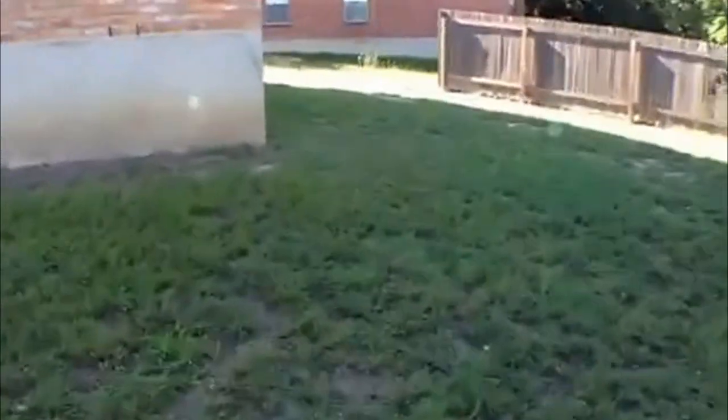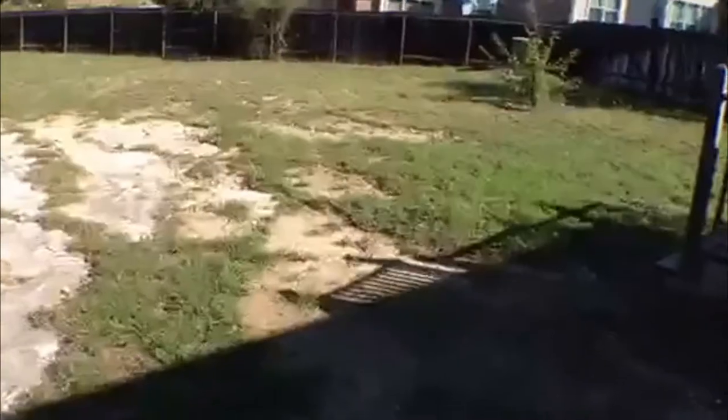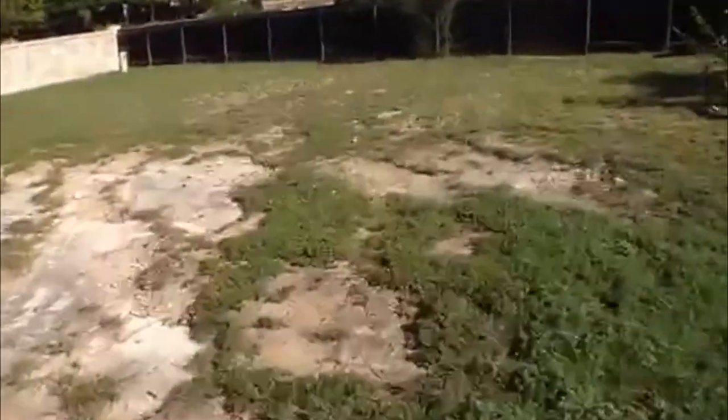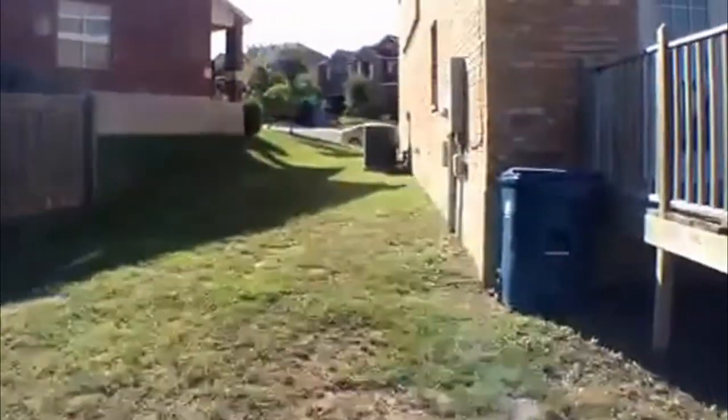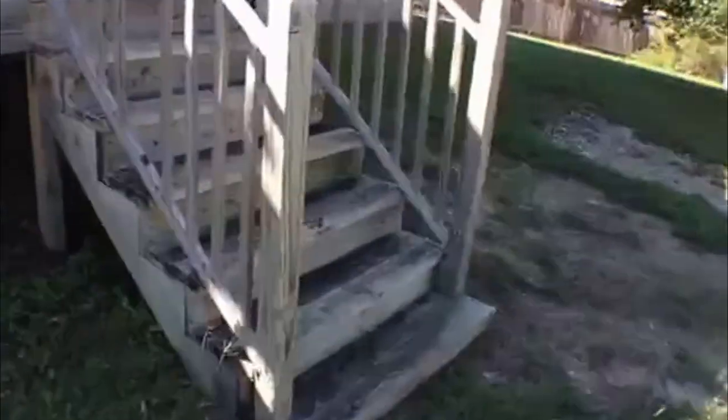I'm going to show you right around here — this backyard is not enclosed. That's the front of the house right through there. Looking at the other side, the backyard is not enclosed, and it doesn't look like this side is enclosed either.